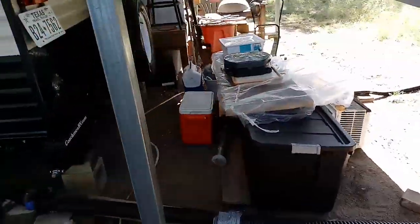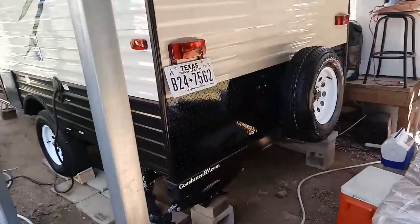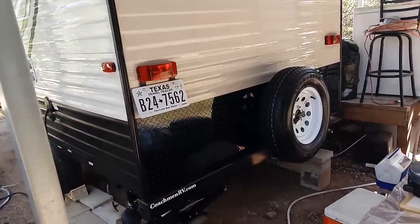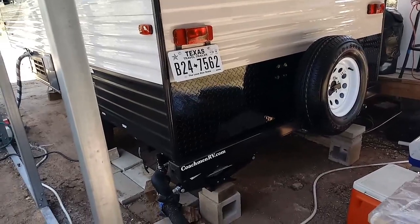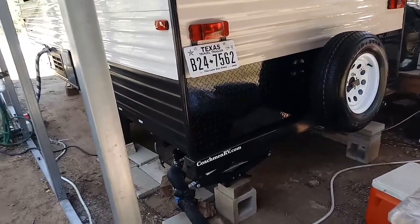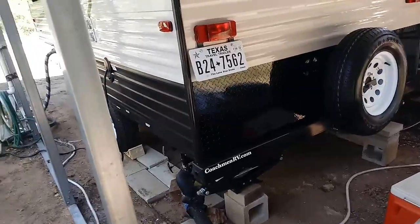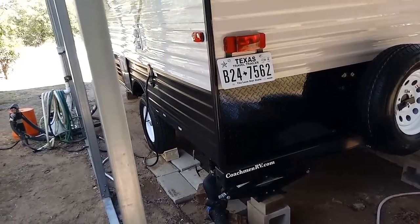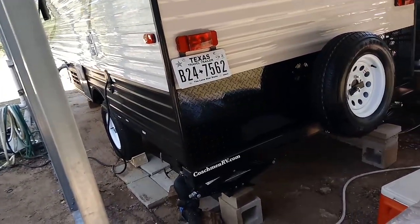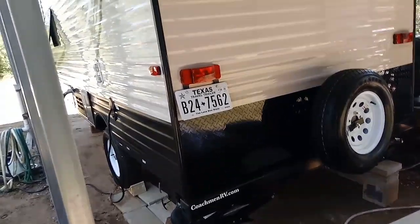Got a spare tire. All the tires are made in China — they're radial tires, 14 inch. It also has a battery power converter, so as you're driving down the highway you're charging your battery a little bit. The battery powers everything on the inside except the refrigerator, which is 110 only.